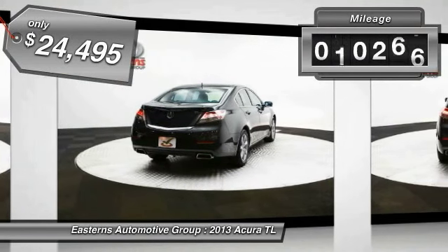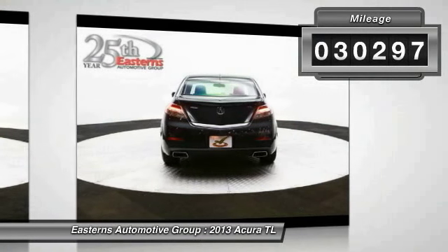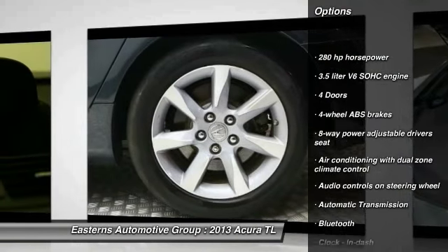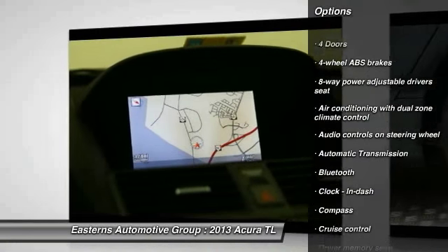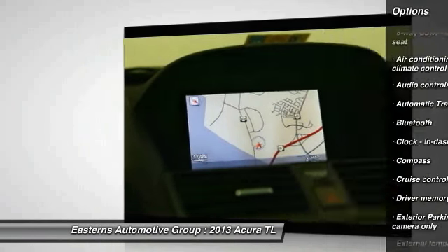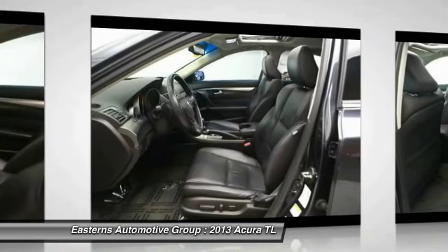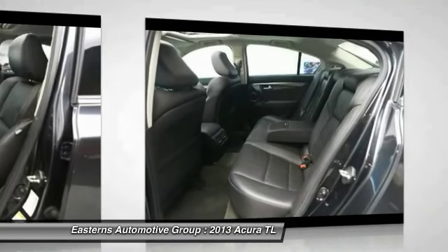This vehicle has less than 35,000 miles. Here are some of this vehicle's great options: stability control, traction control, navigation system, Xenon headlights, Bluetooth, automatic transmission, front-wheel drive, cruise control, heated driver's seat, and compass.